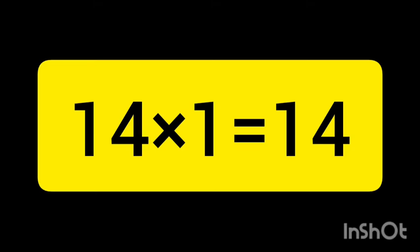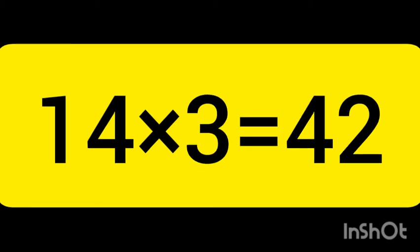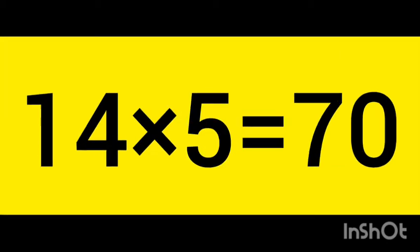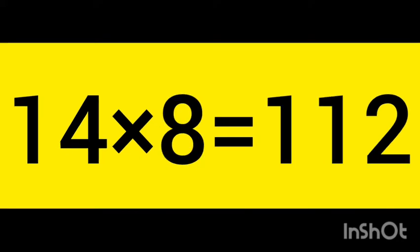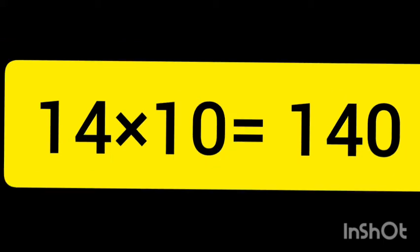14 ones are 14, 14 twos are 28, 14 threes are 42, 14 fours are 56, 14 fives are 70, 14 sixes are 84, 14 sevens are 98, 14 eights are 112, 14 nines are 126, and 14 tens are 140.